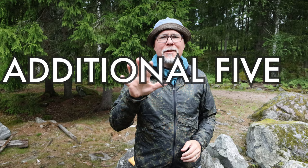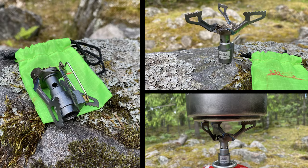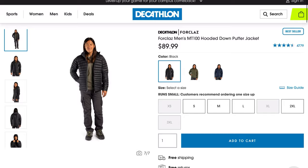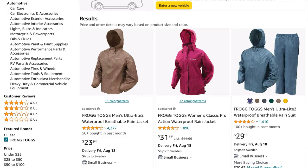Now to the five pieces of gear you could almost call legendary — very famous items I recommend checking out as alternatives or simply because they are so cheap. Here are the five additional items: the BRS 3000T stove, the world's lightest stove at 25 grams and super cheap; Toaks titanium pots — a big variety of sizes, super light and reliable; Lanshan tents — one and two person budget-friendly ultralight tents; the Decathlon Trek 100, also called the MT 100 down jacket — very warm and budget-friendly, worth every penny; and Frogg Toggs rain gear — very budget-friendly, not the best performer and won't last a lifetime, but very cheap.